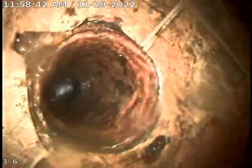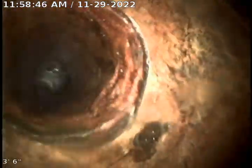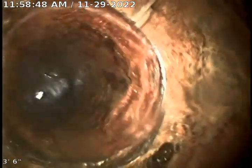The foam treatment will not really help with the sludge buildup. Here's your closet flange — this is where the work was performed. This concludes your video inspection. Thank you for choosing Bulldog Rooter.